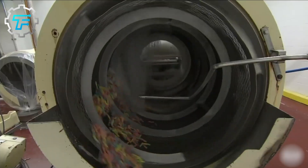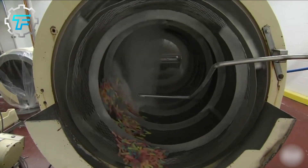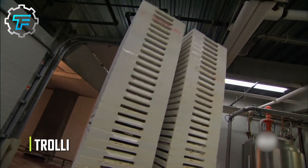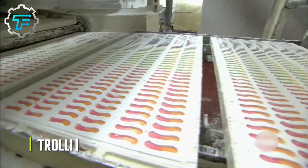Gummy worms are gelatin-based candies that look like colorful worms. They were first created and marketed by the German candy company Trolley and are just one of the many gummy candies available in the market.